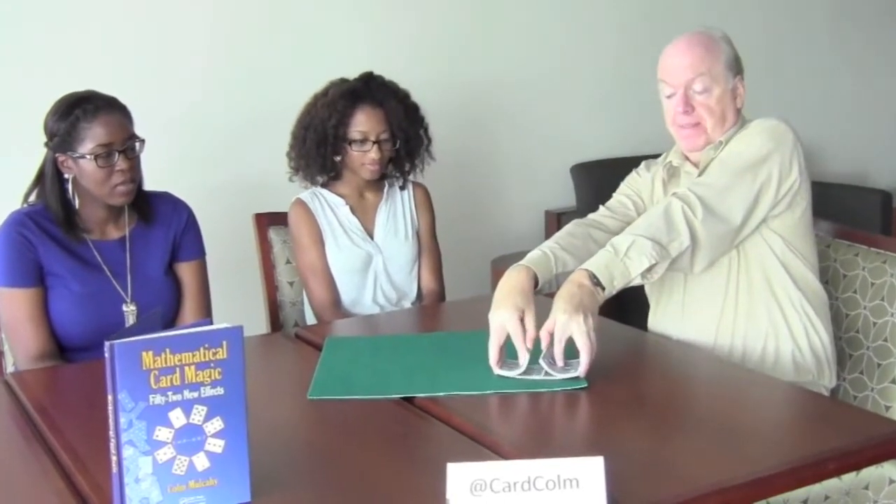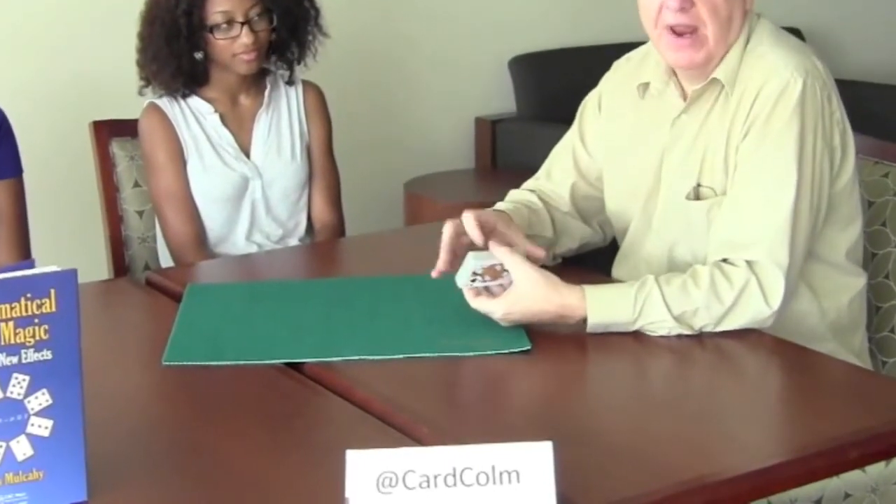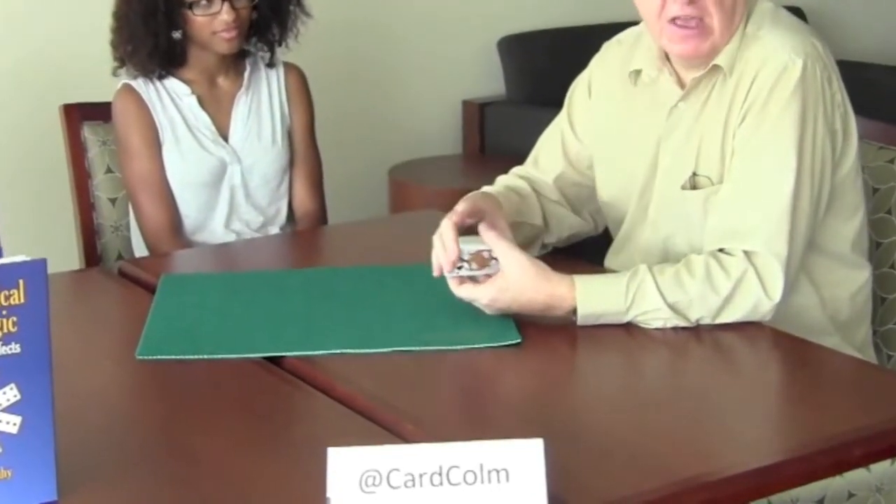We start with the deck of cards and I shuffle them. Watch closely how I actually shuffle. I start shuffling like this, but I'll show it to the camera. In practice, I dropped a big clump of cards from my right hand last. Those were the cards that were originally on the top — they're still on the top. I have shuffled much of the deck, but I haven't disturbed the top eight or nine cards.